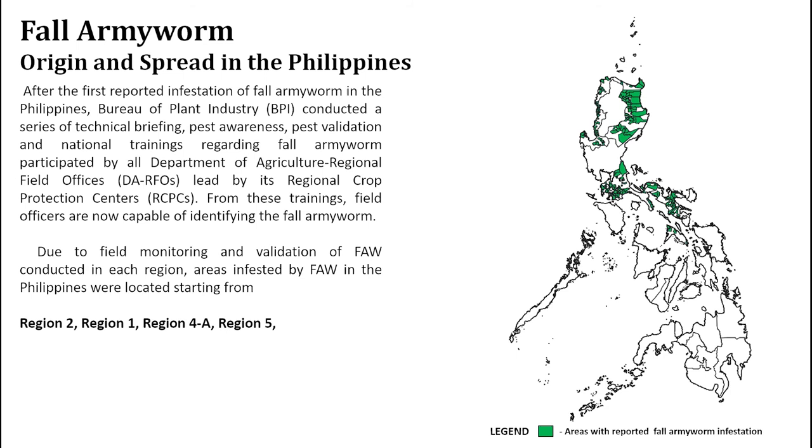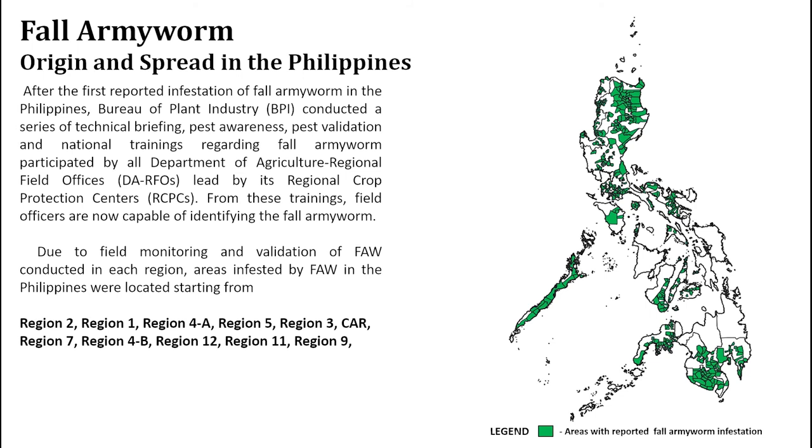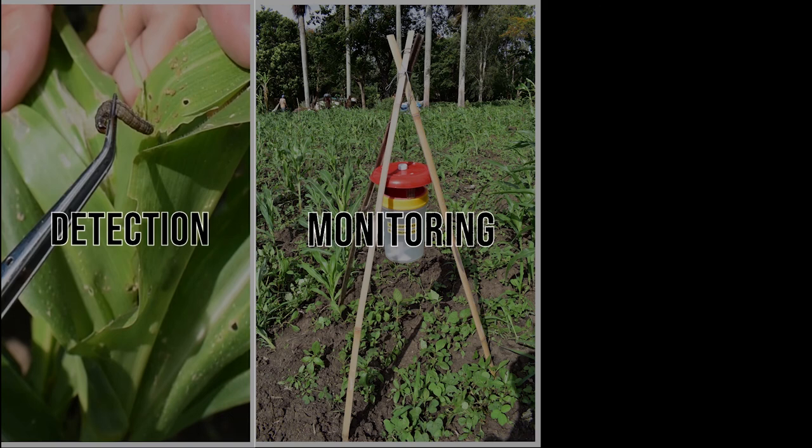However, it is believed that the spread is not really fall armyworm spread per se, but recognition of the pest by farmers. These are the three approaches to reduce the population of the fall armyworm.